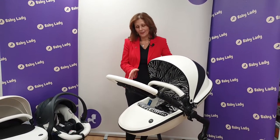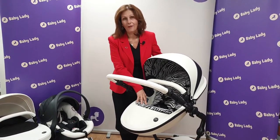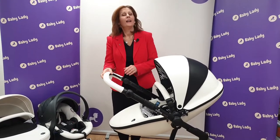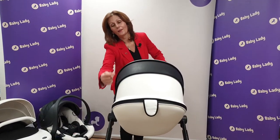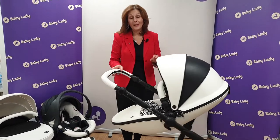It's absolutely stunning. This is the new New York Zebra Print from our friends at Mima — this is the Mima Zari. I'm going to turn it around so you can see the back of it. Can you see the three different panels colored on the back of the hood?